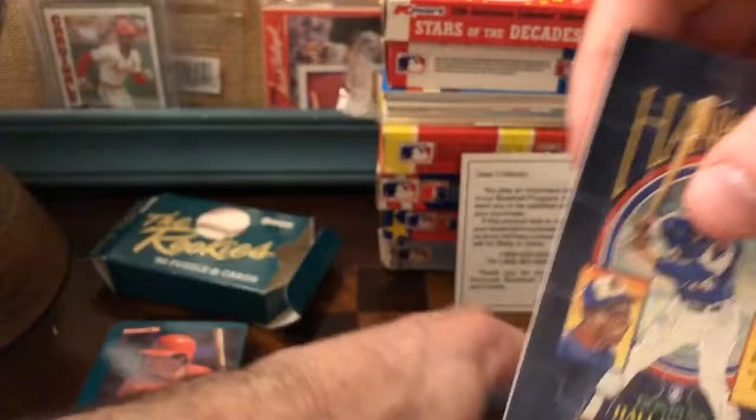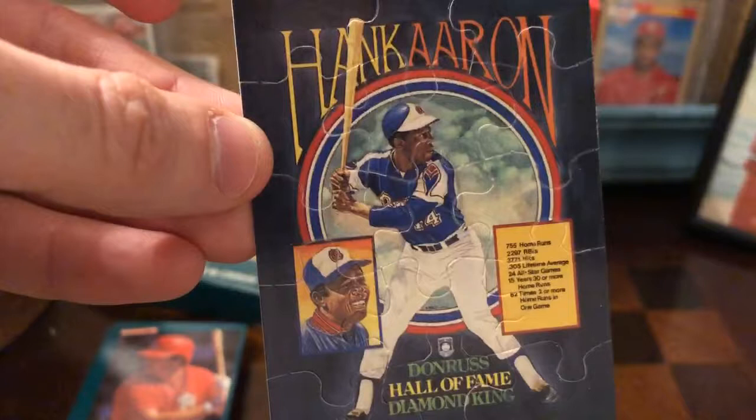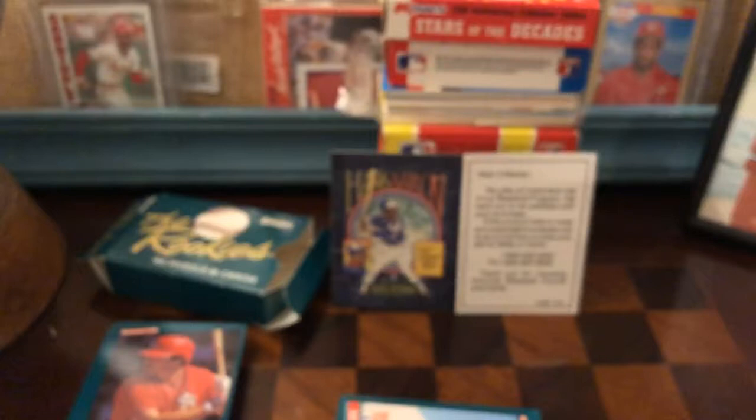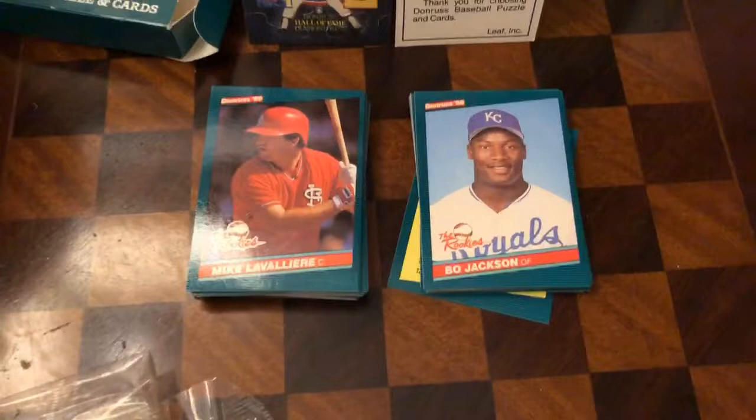Cangelosi, Sierra, Woodward, Hernandez, McKeon, checklist. And you get a really nice looking little mini Hank Aaron puzzle — he's a Hall of Fame diamond king, and it's got his stats. Good for you, Hank Aaron. Good for mostly Fleer, but also some Topps, and this beautiful Donruss Rookies set. I am super happy to have this — I'm gonna probably pull out the Bonds, Canseco, maybe a couple other ones. I don't know what I'll do with the rest.